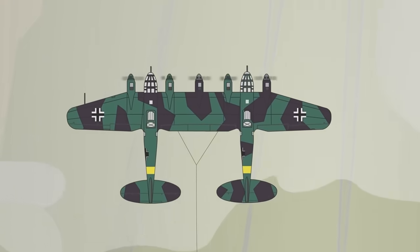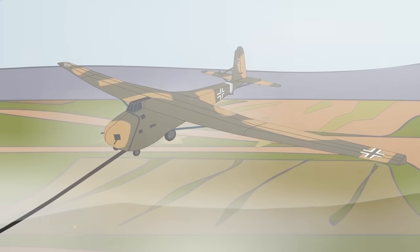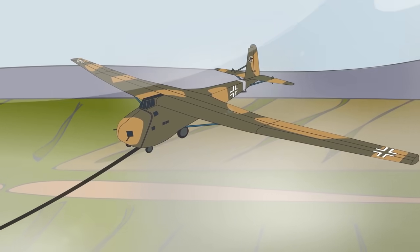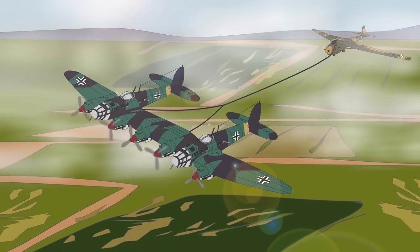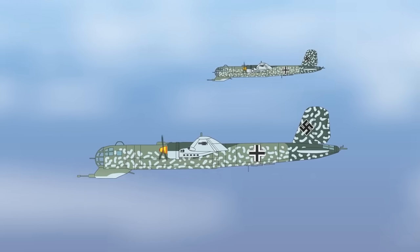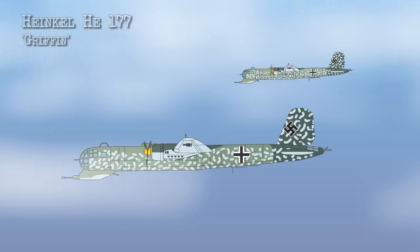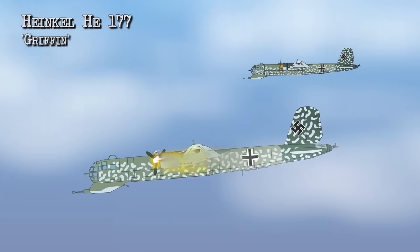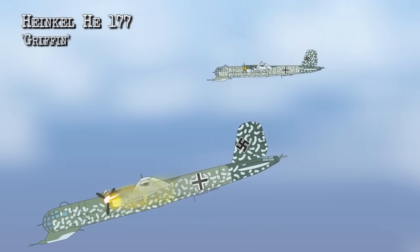Only 12 He 111Zs were ever produced, used by the Luftwaffe to support its fleet of around 200 Me 321 heavy gliders. The German Air Force had high hopes for the variant, planning a heavy bomber version and a dedicated high-altitude reconnaissance version. By 1944, the bomber version — the Z2 — had become quite viable, as the Luftwaffe's latest heavy bomber, the Heinkel He 177 Greif, was proving to be an embarrassing failure due to serious engine cooling problems that caused them to catch fire in flight.